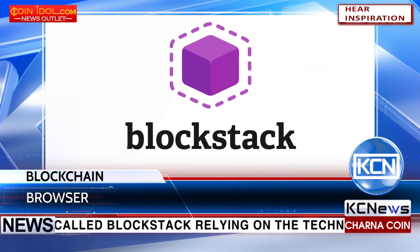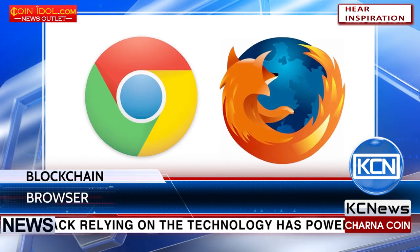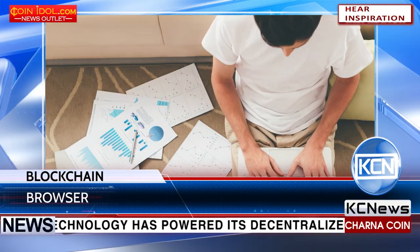Blockstack is actually a browser add-on, so users can load it on Chrome or Firefox. Currently, it's attractive mostly for developers. Blockstack plans to release a user-friendly version in six months.